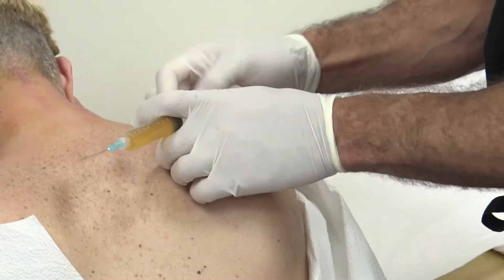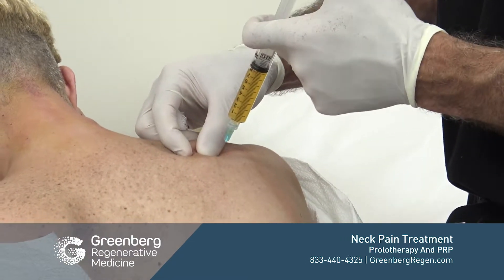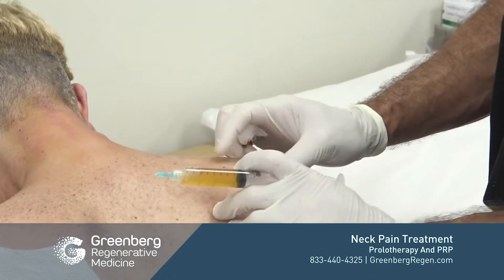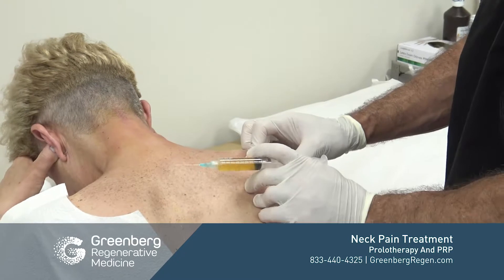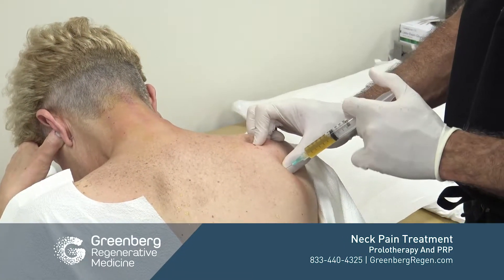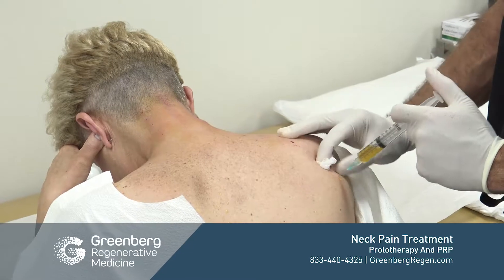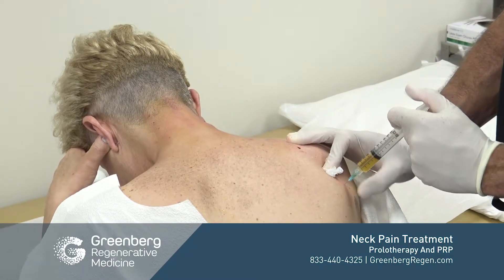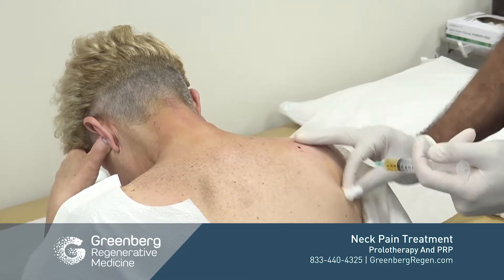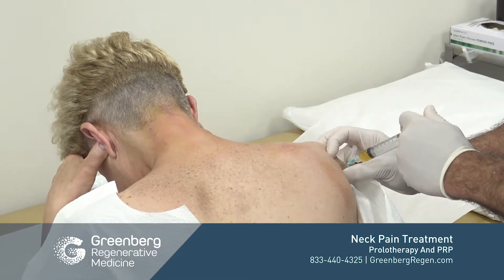Now we're going to address the areas of scapular stability to try to keep the scapula in place and reduce the pressure on the cervical spine that can come from the scapula pulling on the neck. The scapula — most people know it as the wing bone — helps hold the shoulder in place. We're treating all along the border of the scapula to rebuild these muscular and tendinous insertions, here in the back of the shoulder.